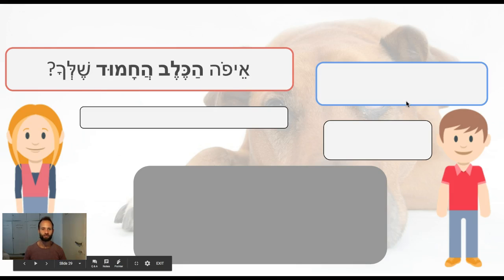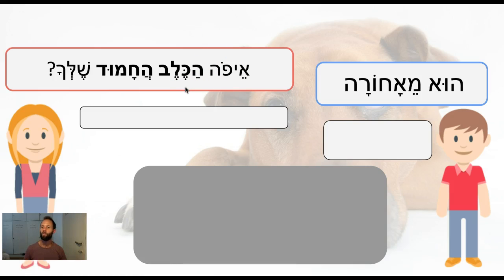And our dialogue: Efo ha-kelev ha-chamud shelcha? He's me-achorah?